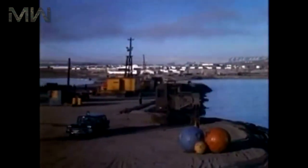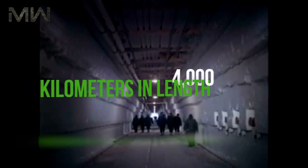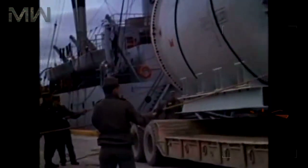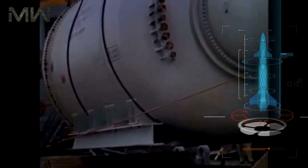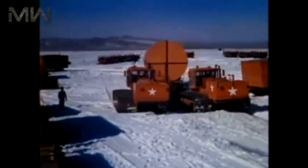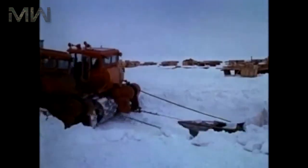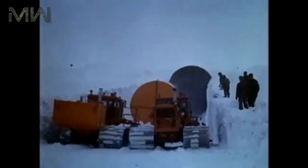The secret Project Ice Worm was to be a system of tunnels that were 4,000 kilometers in length, used to deploy up to 600 nuclear missiles that would be able to reach the Soviet Union in the case of a nuclear war. The missile locations would be under the cover of Greenland's ice sheet and were supposed to be periodically changed.